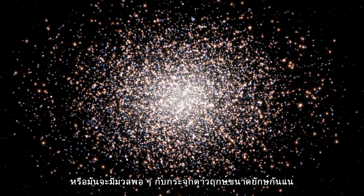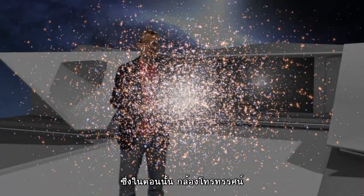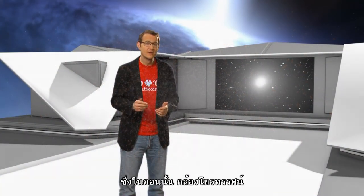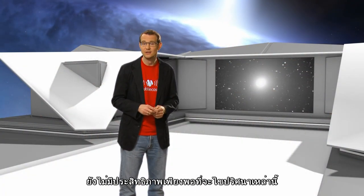Or was there perhaps a simpler, less exotic explanation, like giant star clusters? Frustratingly, at that time, the telescopes just weren't quite powerful enough to see enough detail to solve the mystery.